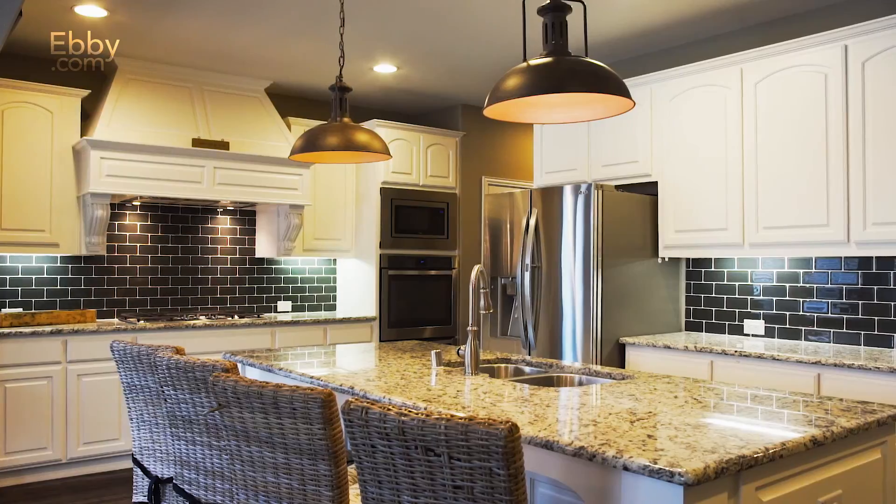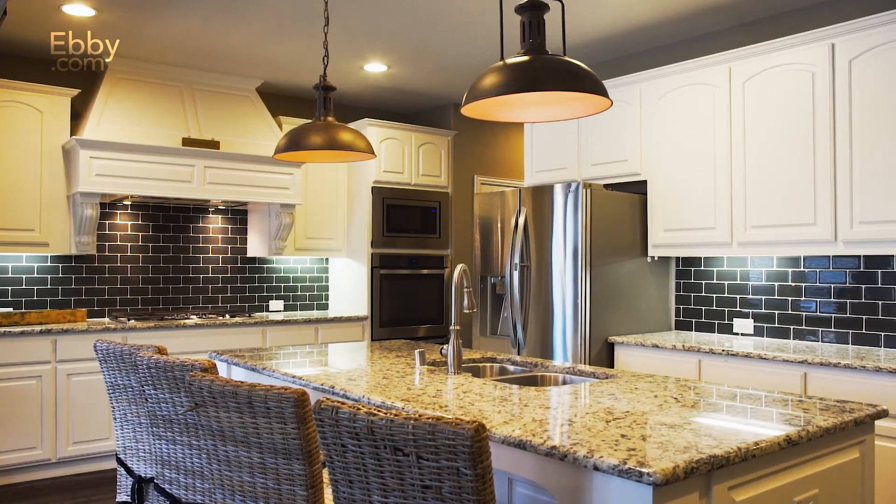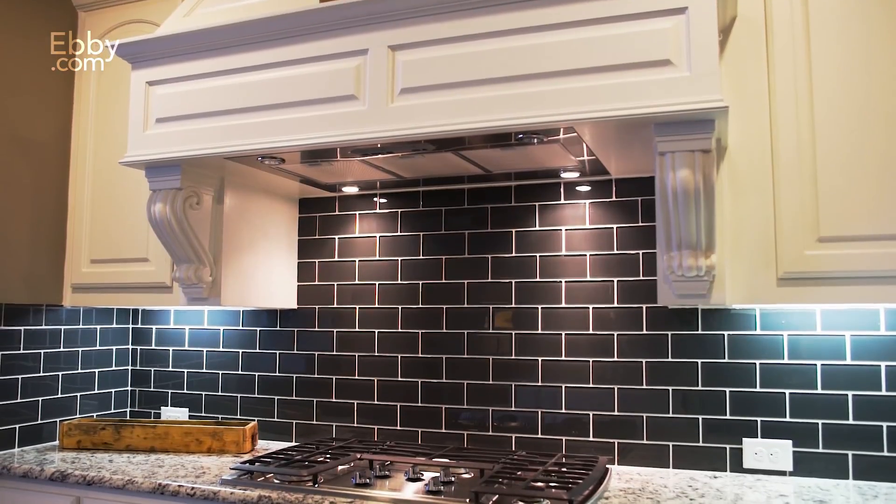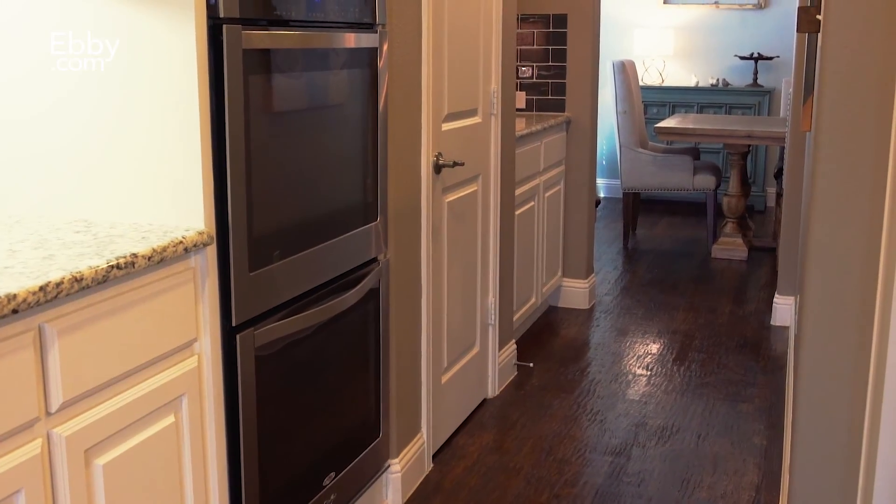The upgraded kitchen includes beautiful painted cabinets, designer vent hood, glass subway tile, granite countertops, double oven, and much more.